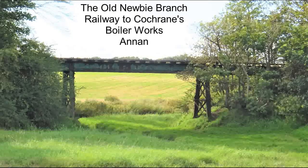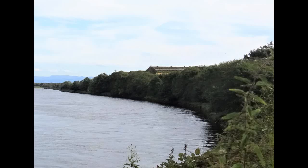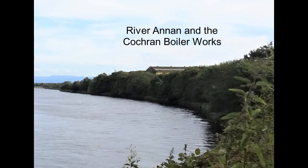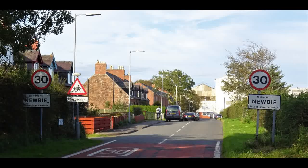The little-known Newby branch, with a half-mile-long mineral line, ran from a junction on the Glasgow and South Western Railway main line, not far from the Annan Viaduct and Annan Railway Station in Dumfries and Galloway. It was standard gauge and first of all was built to serve the brick and tile works at Newby, and then later extended to the Cochrane Boiler Works.